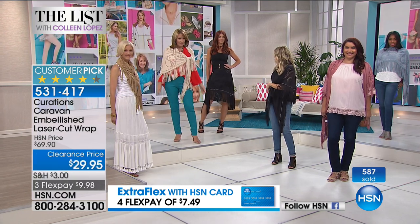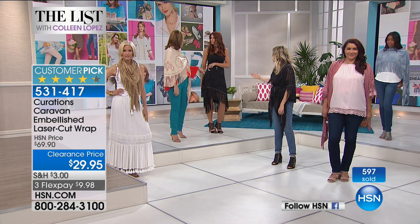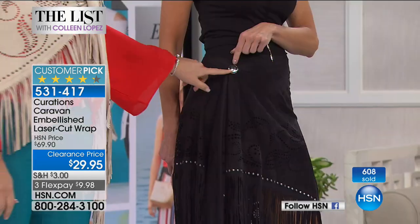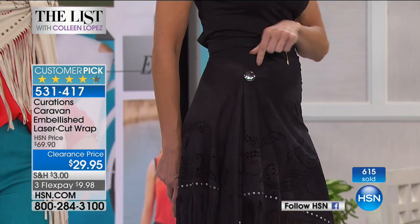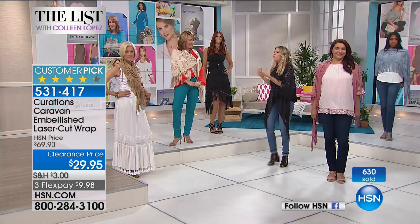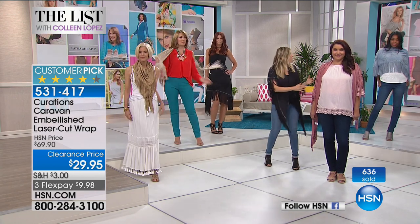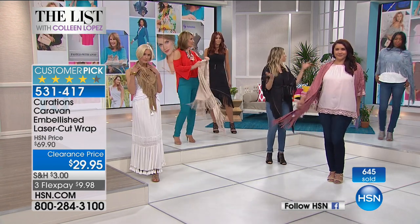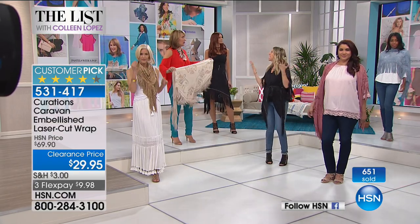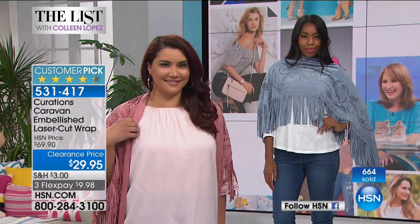Just wear shorts underneath, fasten it with a little pin on the side. She has little Maggie's Magnets that we've offered on The List before. Just a little bit of rock and roll. So we have bohemian, 70s, rock and roll — and this is kind of like an elegant capelet — so soft and pretty.